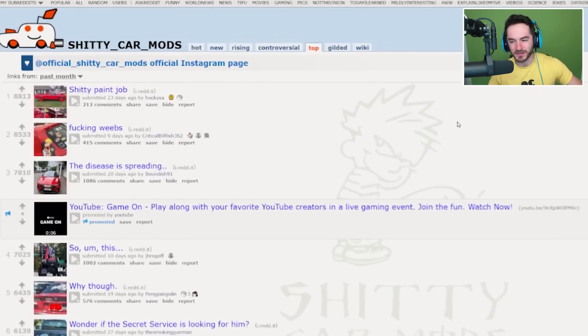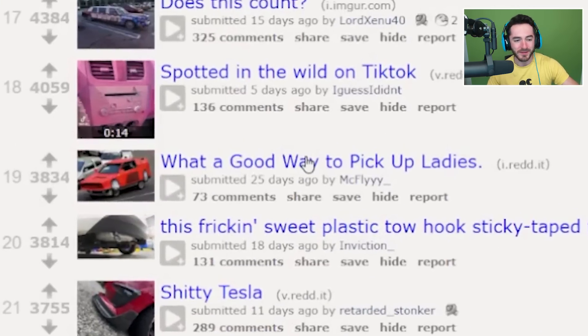Hey everybody, welcome back to Shorty Car Mods. It's been way too long since we were here, I've missed it. So let's jump into it with number 19 — what a good way to pick up ladies.